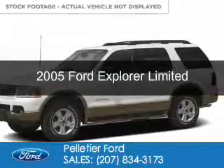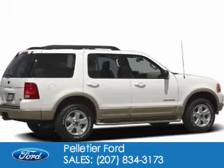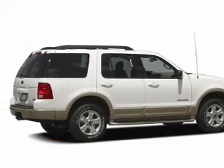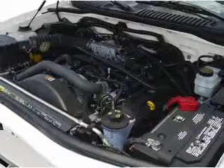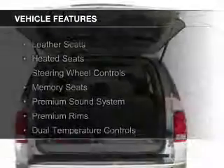This is a used 2005 Ford Explorer. It's powered by four-wheel drive, a 4.6 liter, eight-cylinder engine, and a five-speed automatic transmission. The features include leather seats,